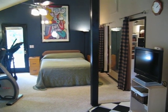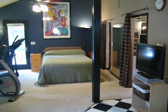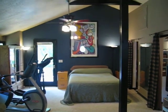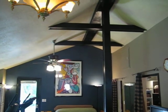Here we are in the bonus space above the garage. As you can see, more of a studio apartment. Nice vaulted ceiling with the exposed beams.